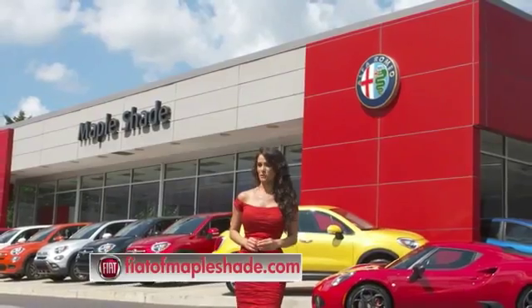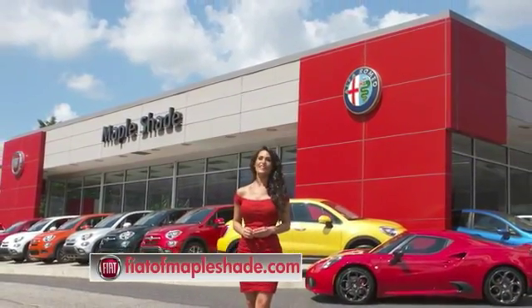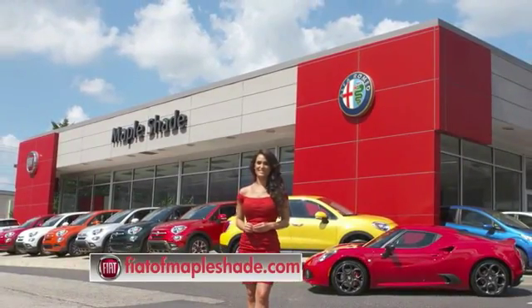We're located on Route 38 in beautiful Maple Shade, New Jersey, or online at fiatofmapleshade.com. Thank you.